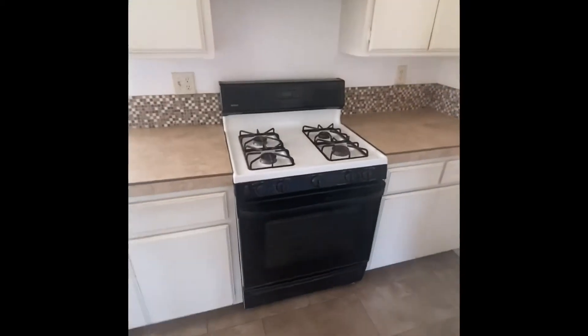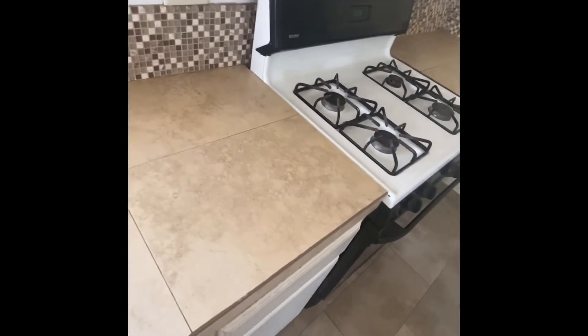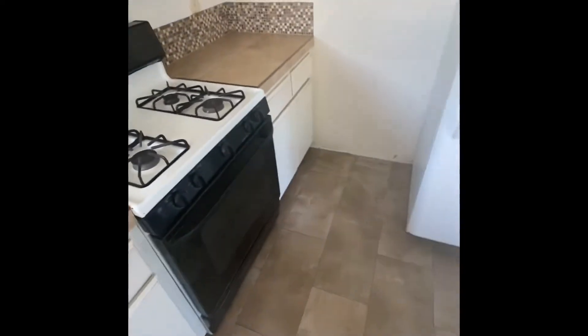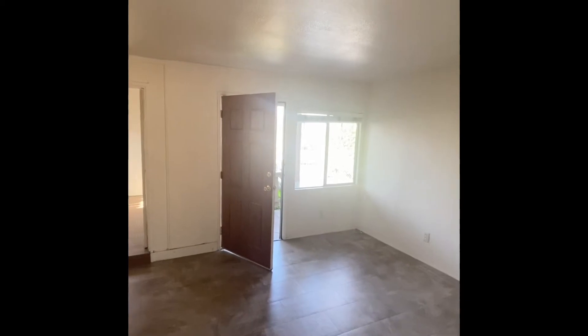Nice little kitchen. Gas stove. Refrigerator. Nice countertops. Nice little view into the garage area — it's a covered patio garage. Nice front window.